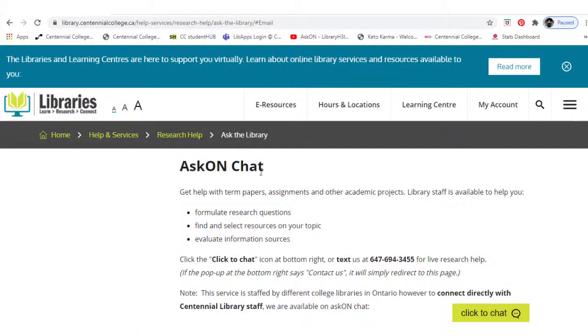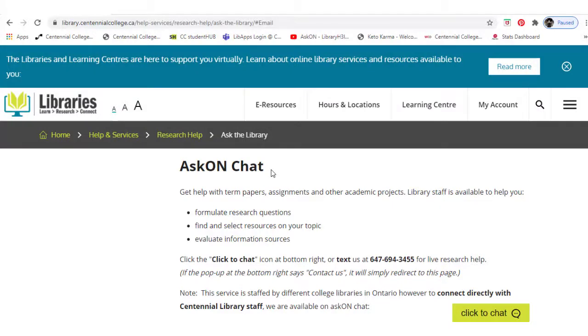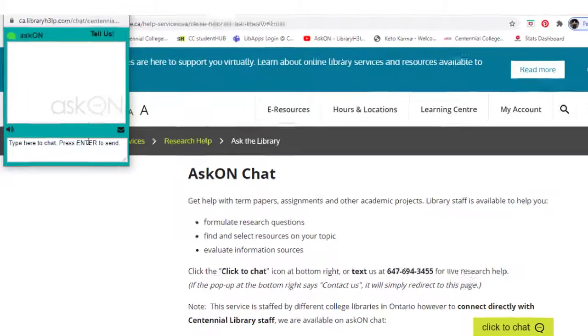The second way you can get in touch with us is through an online chat service called AskOn. This is like a virtual reference desk where you can ask us to assist with research and other college-related inquiries, and we will try to get you started. Click on the 'Click to Chat' prompt at the bottom of every web page to chat in real time with our staff.